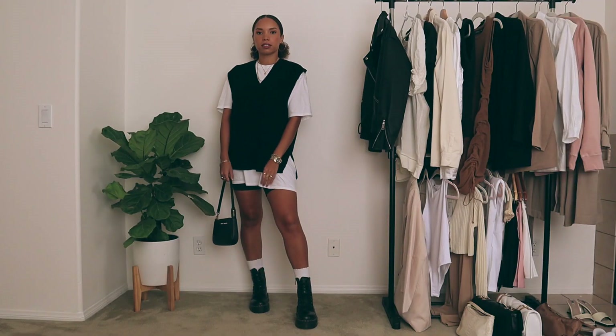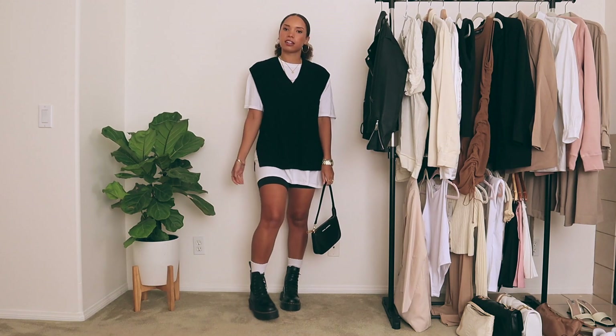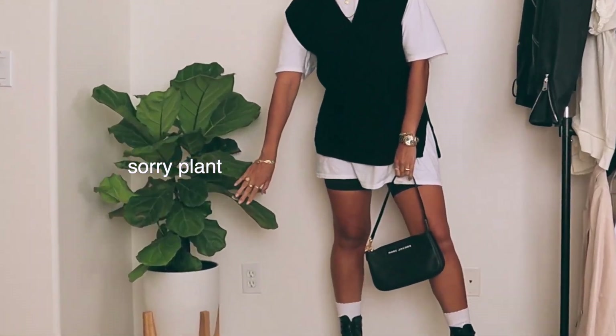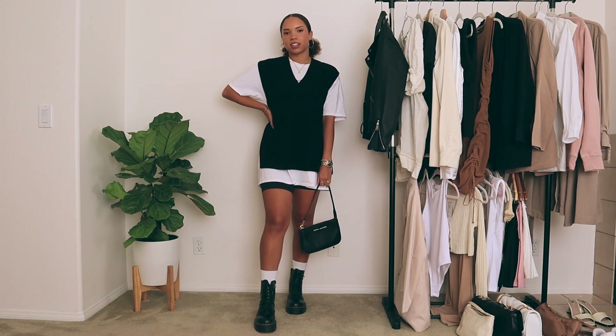For this next one, it's the same t-shirt dress, but I threw on this black sweater vest from H&M — it's actually what I'm wearing right now. Then I paired it with my Doc Martens. I'm really loving the sweater vest trend. I really liked this way to style it and thought it was a perfect transitional way because you can still wear it in warm weather, and it's still pretty warm where I'm living.